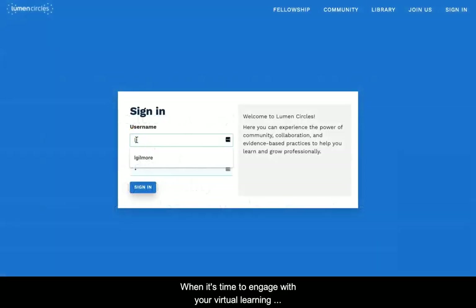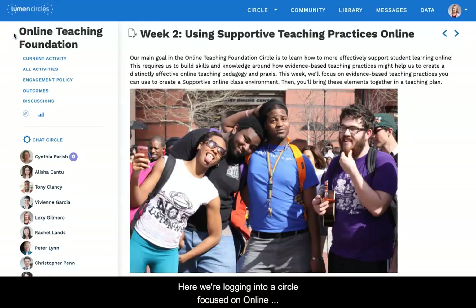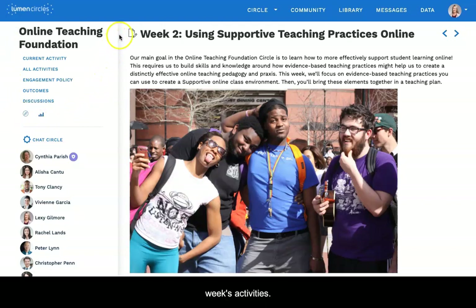When it's time to engage with your virtual learning community, you enter the Lumen Circles platform. This is where exploration and sharing happen. Here we're logging into a circle focused on online teaching. As you log in, the platform takes you right to your circle and the current week's activities. From this circle homepage, you can see the facilitator and members of your circle. This is your community of practice, a group of people who learn to do something better because you practice doing it together.